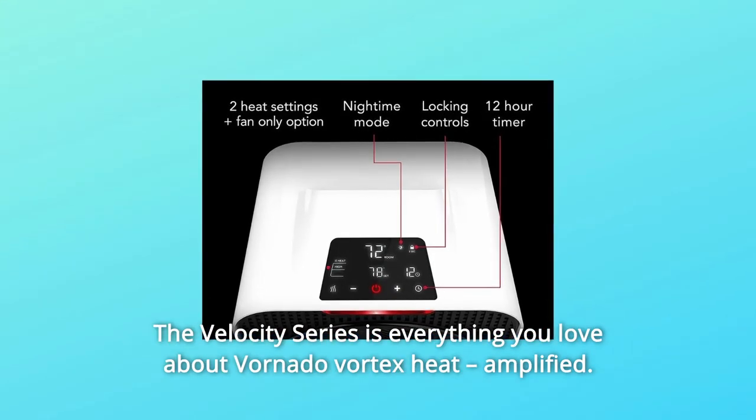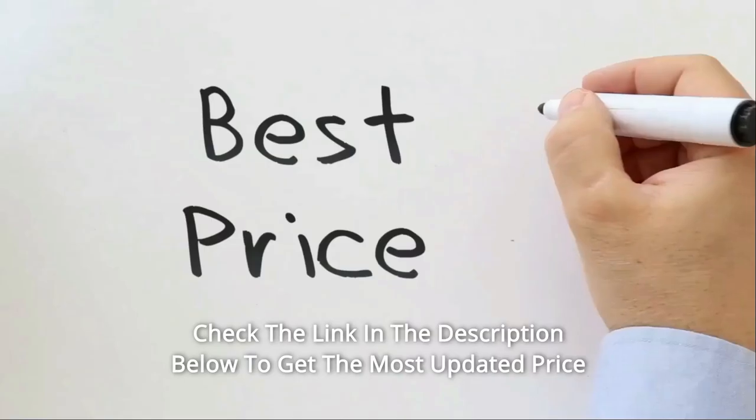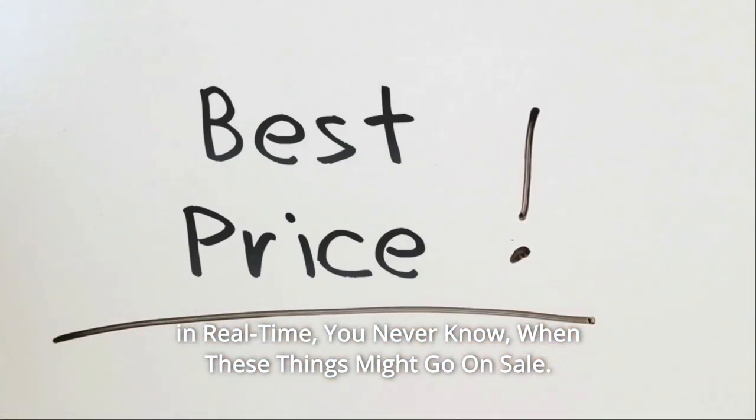The Velocity series is everything you love about Vornado Vortex Heat — Amplified. Check the link in the description below to get the most updated price in real time. You never know when these things might go on sale.